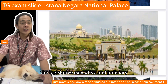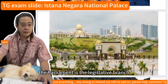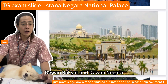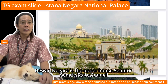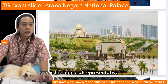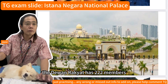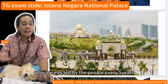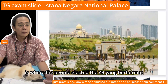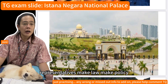There are three main branches of government: the legislative, executive, and judiciary. The parliament is the legislative branch and has two houses — Dewan Negara and Dewan Rakyat. Dewan Negara is the upper house, like a senate or state council. Dewan Rakyat is the House of Representatives, with 222 members elected by the people every five years. This is where elected representatives make laws, policies, and approve the budget through debate.